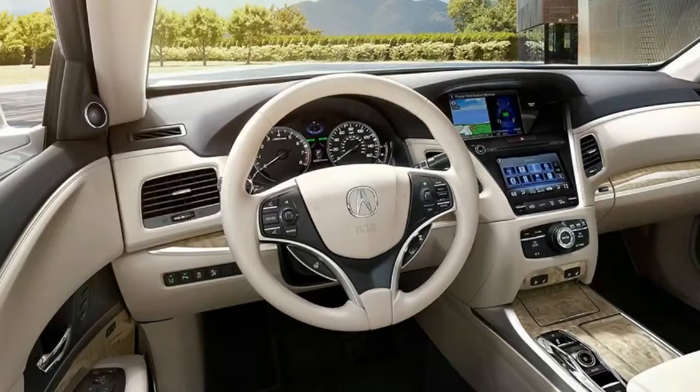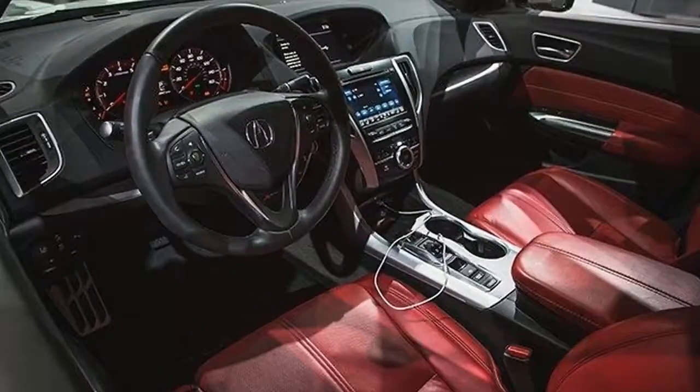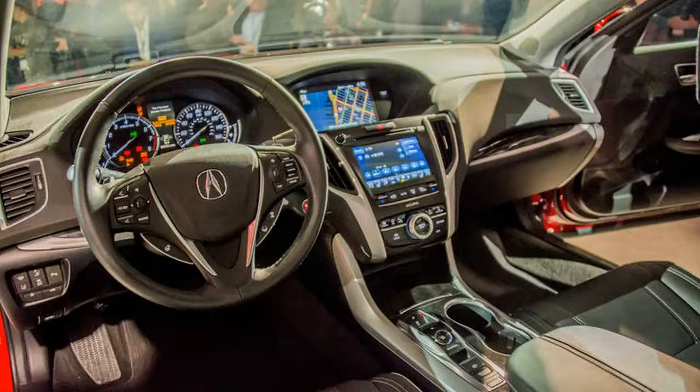Your mom's Acura. Minor adjustments to the transmission and electric motors offer improved response in Sport mode, but the RLX is not the kind of car that begs to be driven hard.